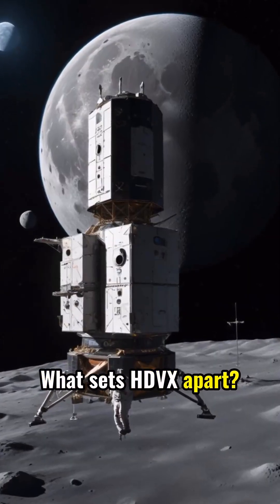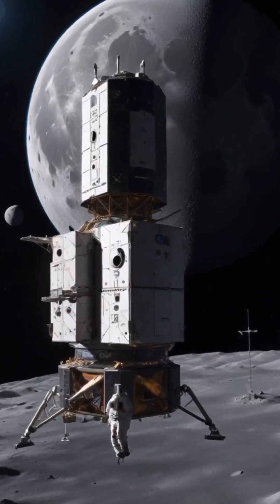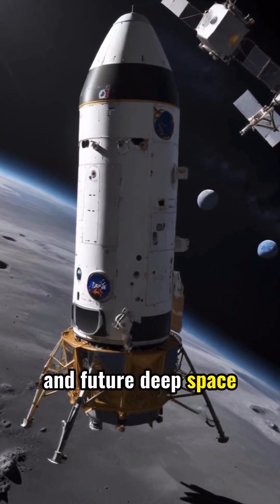What sets HDVX apart? Its design is compatible with lunar missions, ready to resupply the Artemis Gateway Outpost. This flexibility makes HDVX a key cargo vehicle for international lunar exploration and future deep space missions.